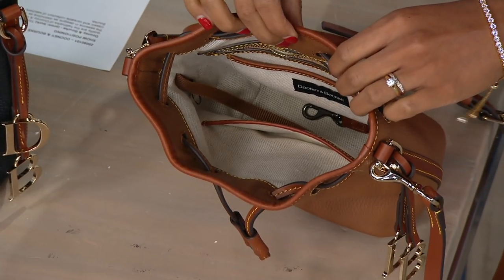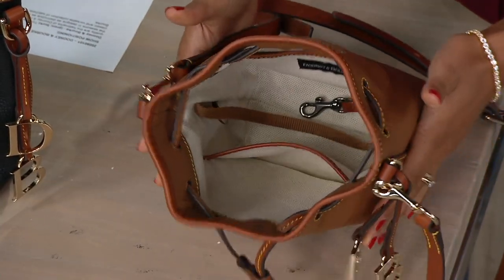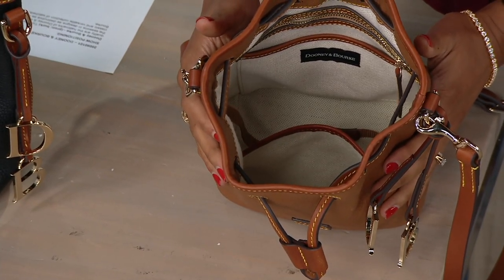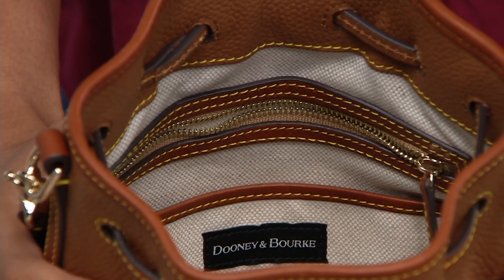You have the slip and zip pocket on one wall, the slip pocket on the other, and the nice key leash — which is what you hook your keys onto so you always know where they are. When you're ready to close it you cinch it up, but if you're going to be in and out of the bag just leave it open. It has that nice north-south design so everything you put in there is nice and secure.